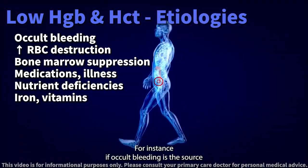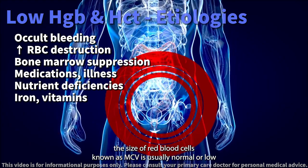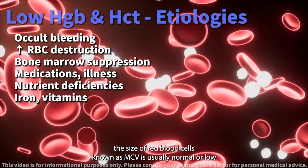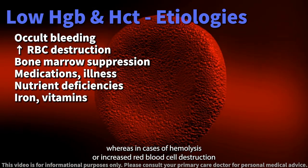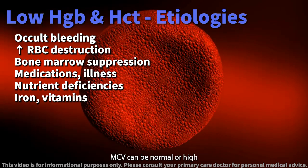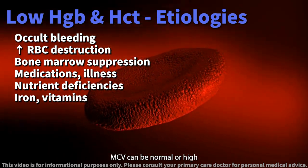It's essential to understand that these causes can manifest differently. For instance, if occult bleeding is the source, the size of red blood cells, known as MCV, is usually normal or low, whereas in cases of hemolysis or increased red blood cell destruction, MCV can be normal or high.